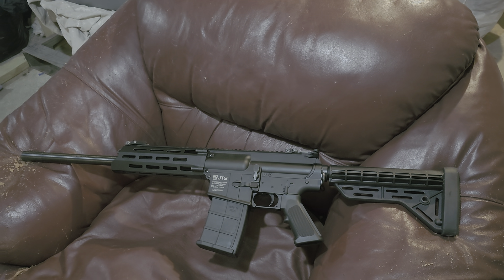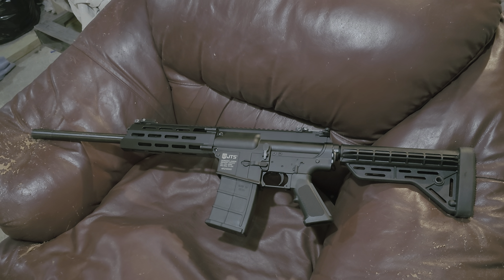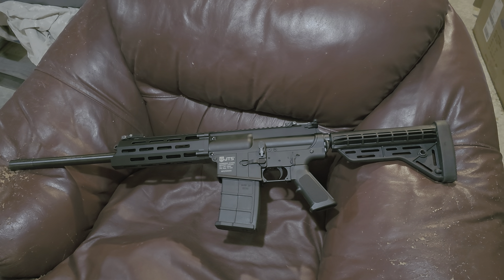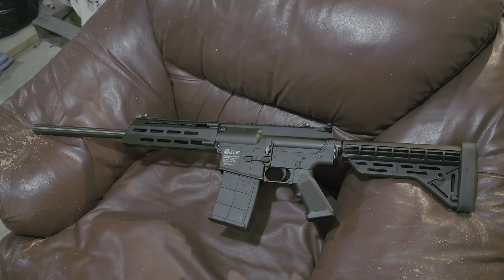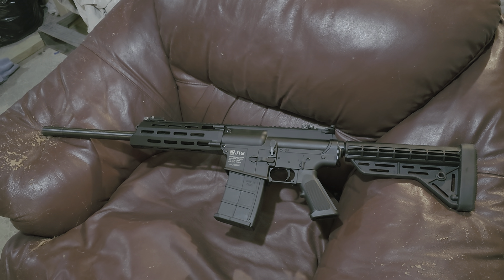Anyways, moving on — I felt like an idiot after leaving the gun store, getting this home and looking at it, setting it up, running through it, watching some videos. I'm pretty impressed with the quality. It's a heavy, heavy, heavy duty AR and I'm gonna have some fun with it.